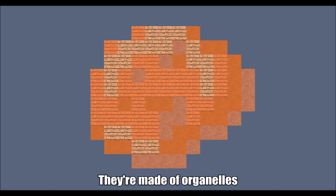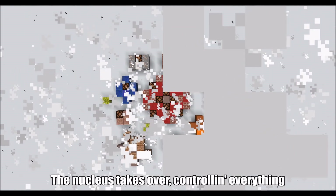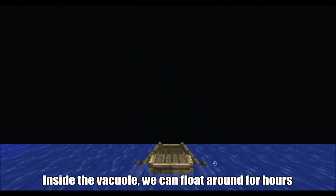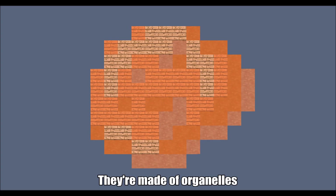Cells, cells, they're made of organelles. Try to pull it fast when the cytoplasm gels. The nucleus takes over, controlling everything. The party don't stop till the membrane box is seen. Inside the vacuole, we can float around for hours. Running around with chloroplasts, loving sunlight showers. Cells, cells, they're made of organelles.